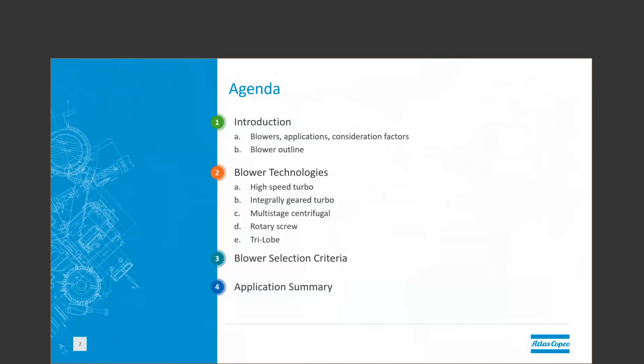We'll start with a brief overview of technologies available, typical applications, and consideration factors, followed by a deeper look into each technology and what applications they work best in.